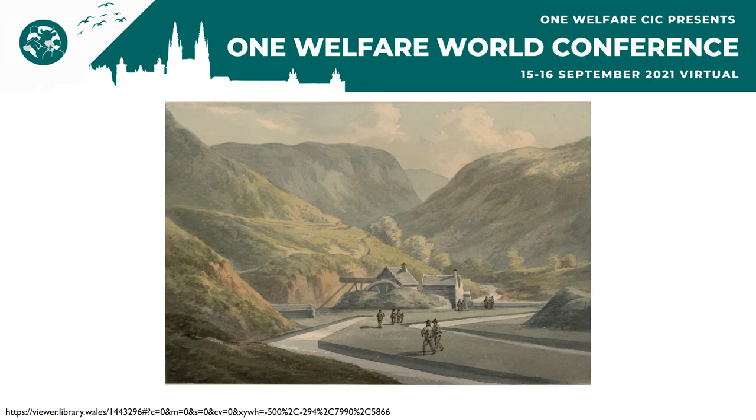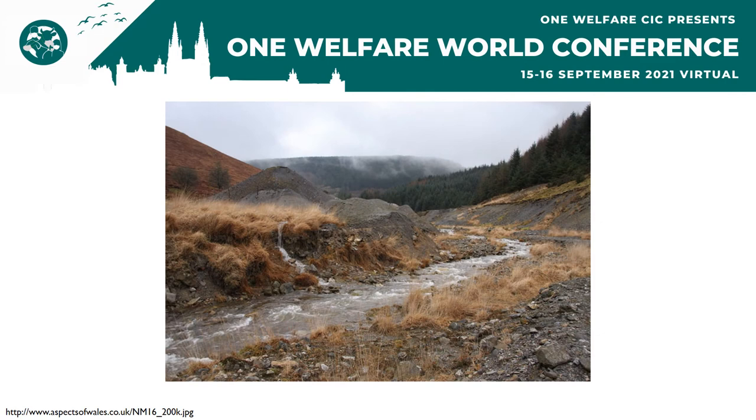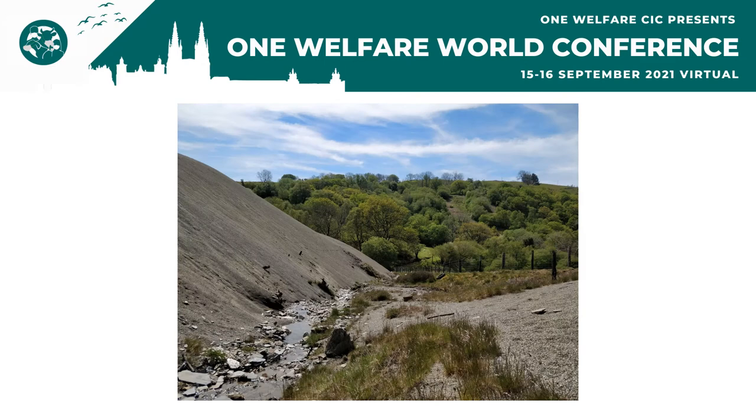During the Industrial Age, when UK metal mining was at its peak, the UK was the world's primary producer of lead, tin, and copper. However, in the late 1800s to early 1900s, depletion of the mines and competition from abroad led to the industry's collapse. In Wales alone, this has led to over 1,400 abandoned metal mines.